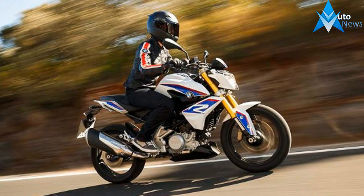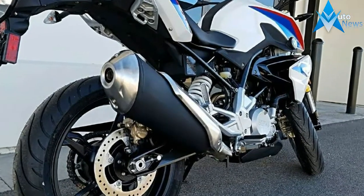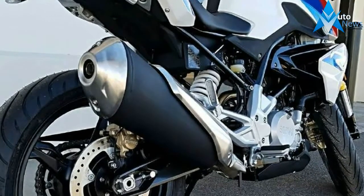Designed and developed in Munich by BMW Motorrad, production is handled by TVS Motor Company, a BMW partner located in Bangalore, India.